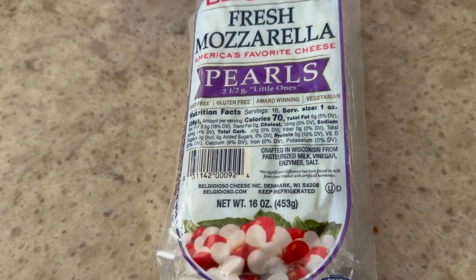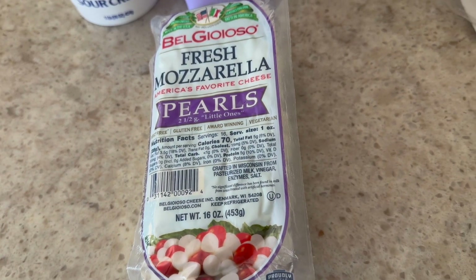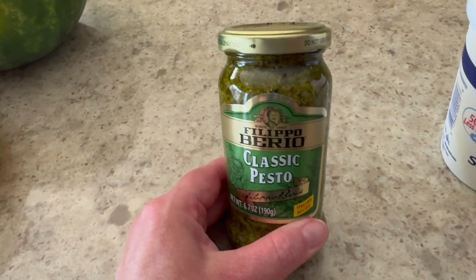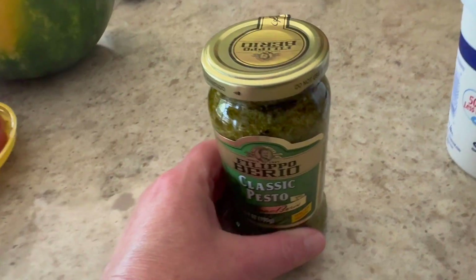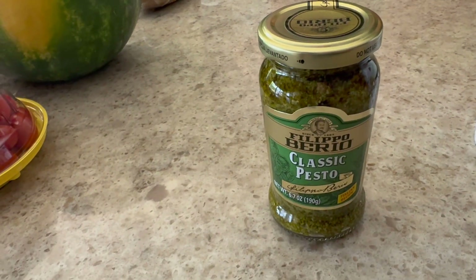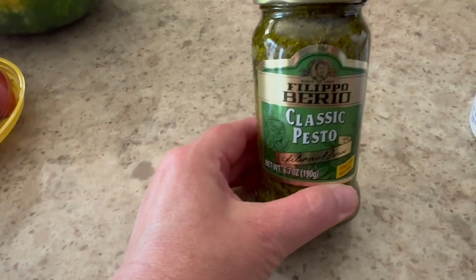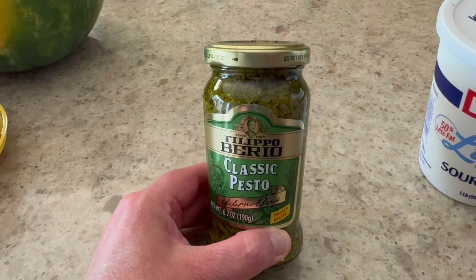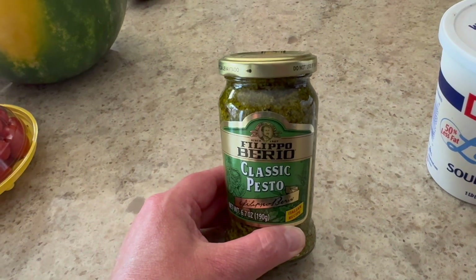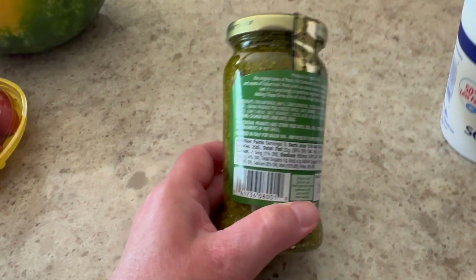Another new item — I'm going to try to put some pesto in my caprese. Normally I use fresh basil, but I actually didn't grow any this year. I thought this would be fun because I could also make a pizza on a little low carb tortilla, flavor up some chicken, or even toss some shrimp in it. I'm sure it's not great on macros, but let's check it out.